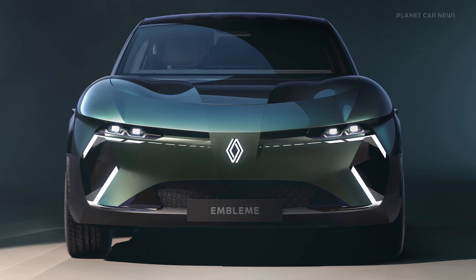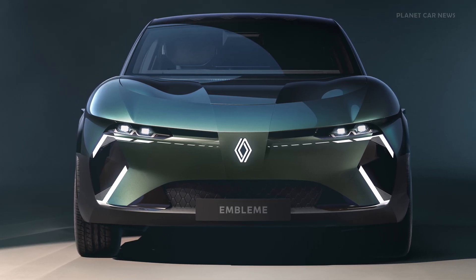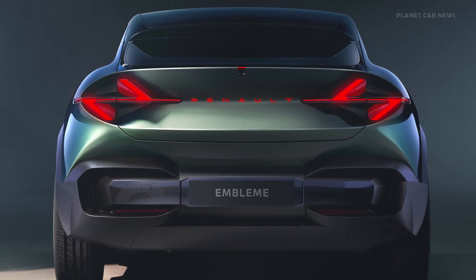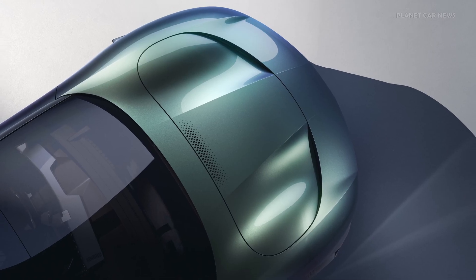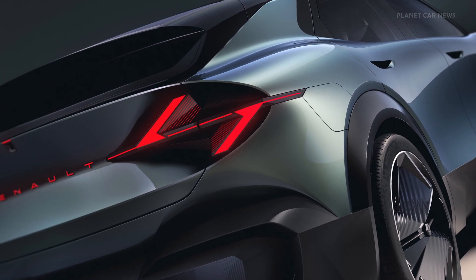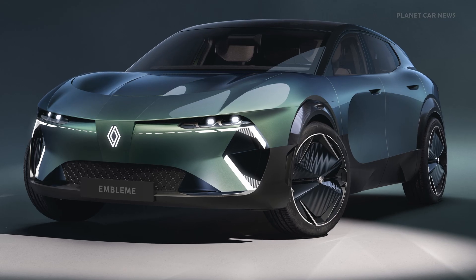Powered by a lightweight 40 kWh NMC battery, offering several hundred kilometers of range, more than enough for everyday journeys. For longer trips, a 30 kW PEMP fuel cell utilizes low-carbon hydrogen, allowing the vehicle to cover up to 1,000 kilometers with just two quick refueling stops.